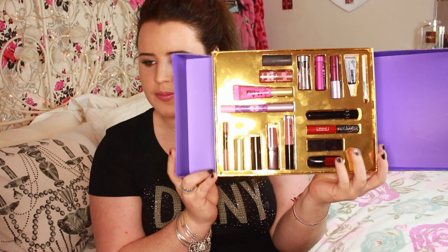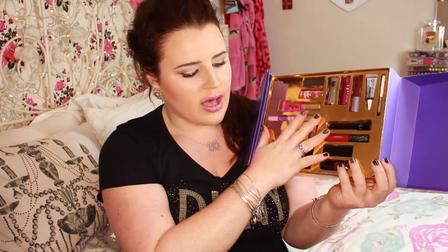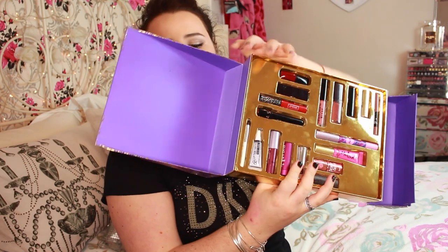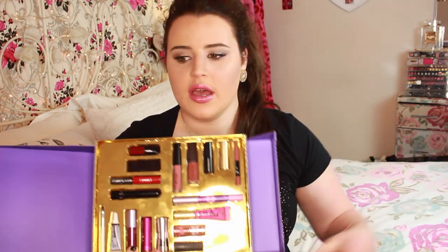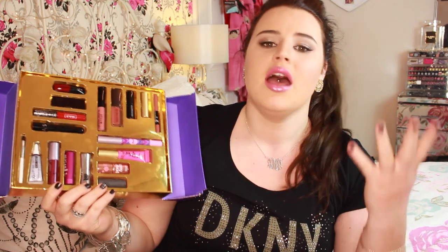Actually getting into the kit - it opens up like so, and it has all of your products in this gold sheet. The way it's divided: you have different sections. Up here you have your nude section with five products and a bonus lip liner, which is the only one in the kit. Then you have your pink section, your berries, and then your reds. They've laid it out nice and easy, giving it versatility - some people prefer nudes, some prefer reds, and you've got an equal amount of each.